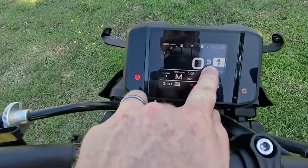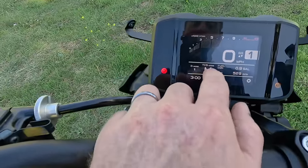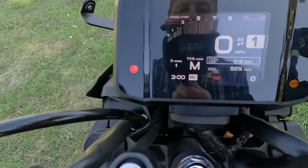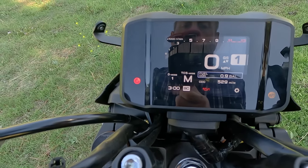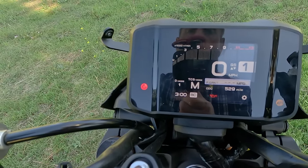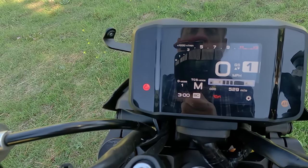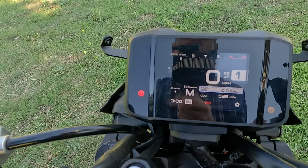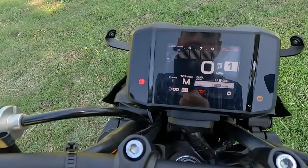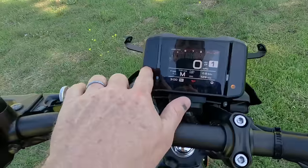The TFT layout has the tach at the top, speed, quick shifter availability indicator, gear position, D mode, and TCS mode. You can scroll through display options using the handlebar button: odometer, trip one, trip two, fuel consumption, temperatures, ambient temperature, coolant temperature, and fuel gauge. I like leaving it on fuel consumption since it shows how much fuel I've used, giving a good indication of how much is left. There are two configurable info displays, a clock, and indicator lights on the sides.